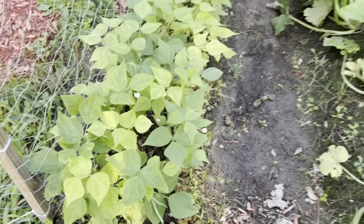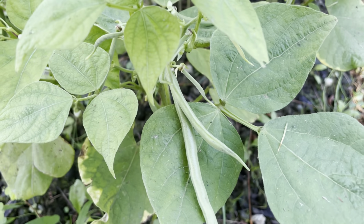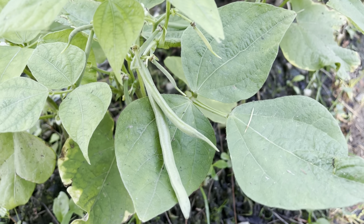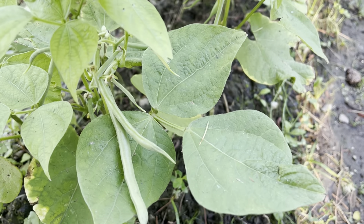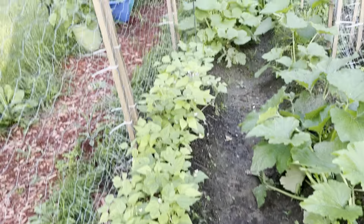We also have some exciting developments in the garden, so let me walk on up and show you what's going on up there. You can see this is the row of beans — look at that. We have our first green beans grown from seed. Very exciting. There are a few others throughout this row and things are looking pretty good.